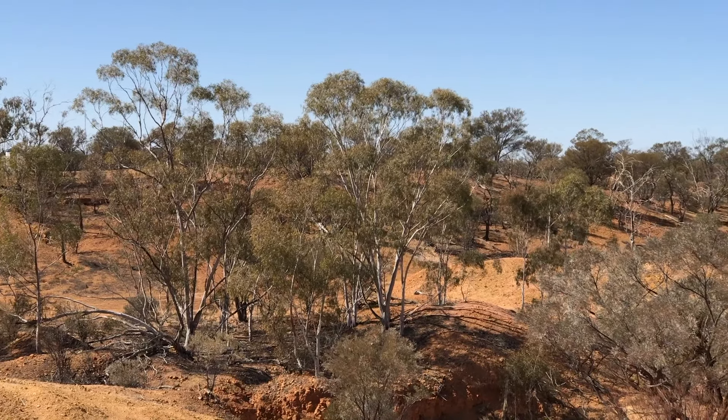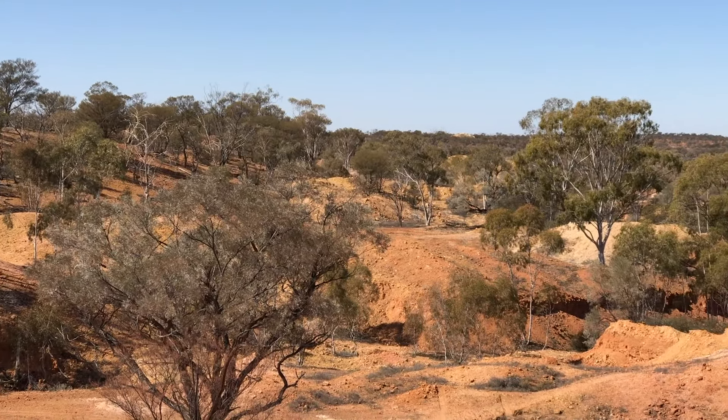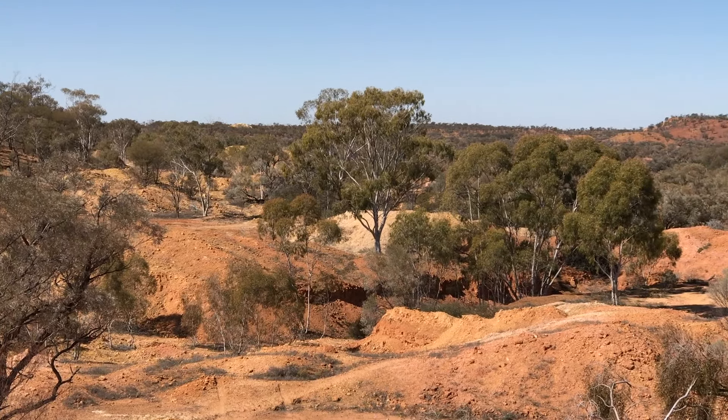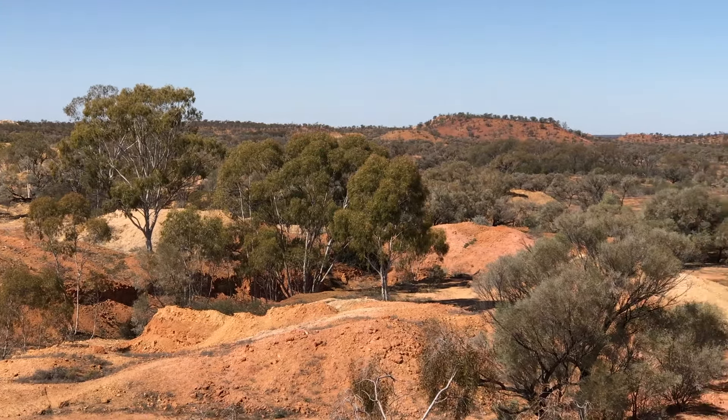This is our camp on the opposite hillside, Yaramanga Opal Fields, or the historic old mine site, and this is what the terrain around here looks like.